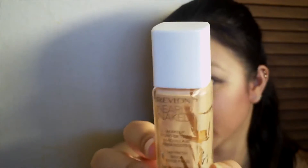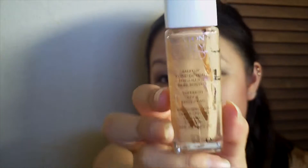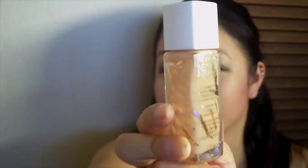Next in here is my Revlon Nearly Naked foundation. As you can tell, I've scraped it all out as much as I can. It was pretty good coverage — more coverage than a BB cream but less than a regular foundation. I liked it and I might purchase it again.